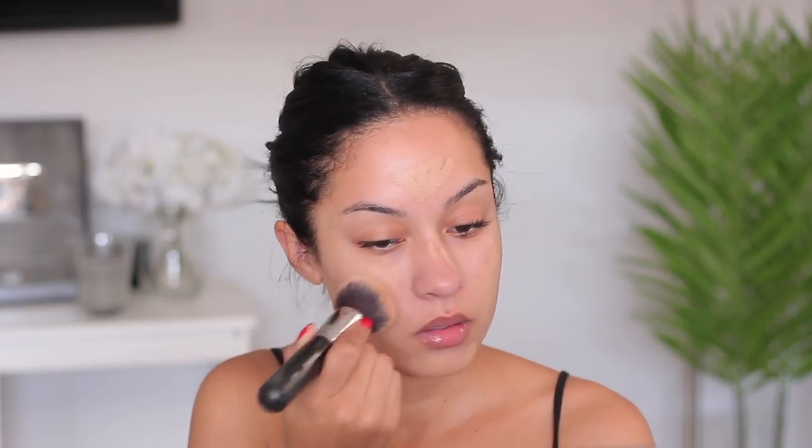If I apply it just in the areas where I have acne and then blend it out, it gives me coverage but doesn't look as heavy. The only thing is that after a few hours my skin is really oily — it doesn't stay matte for a long period of time. So if I want something more mattifying I use my Laura Mercier foundation, but I like this one for photos and everyday wear.